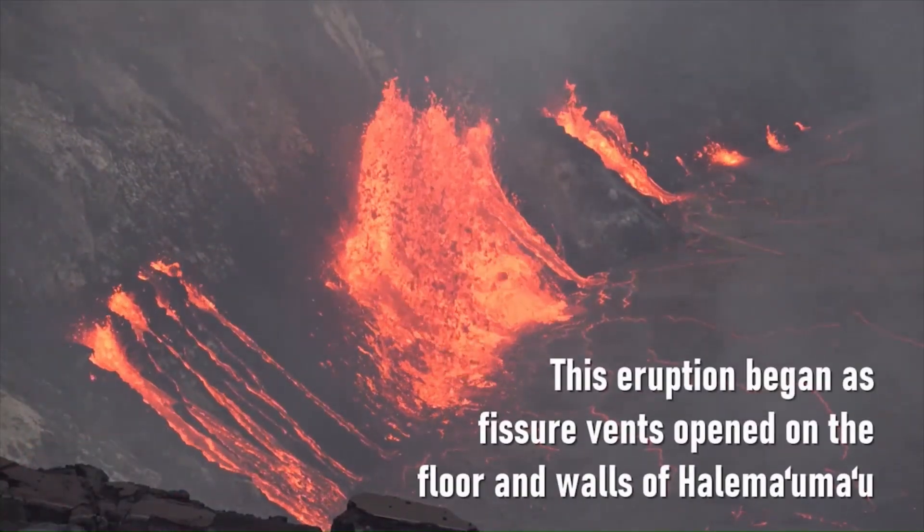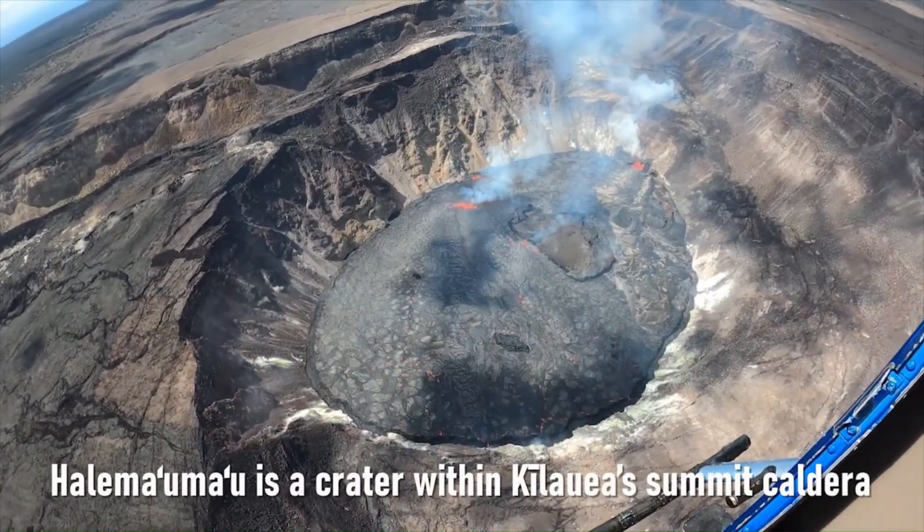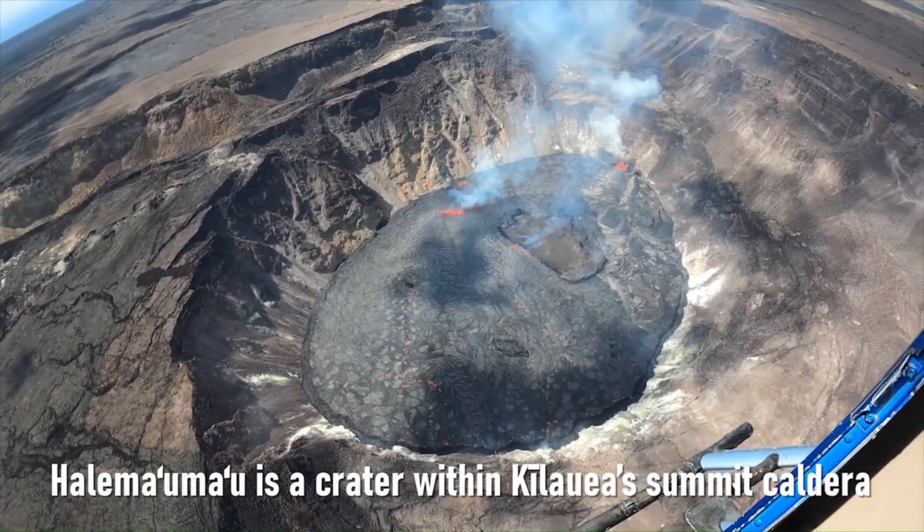This eruption began as fissure vents opened on the floor and walls of the volcano. From a bird's eye view, we can see the vast crater within the volcano's summit caldera.